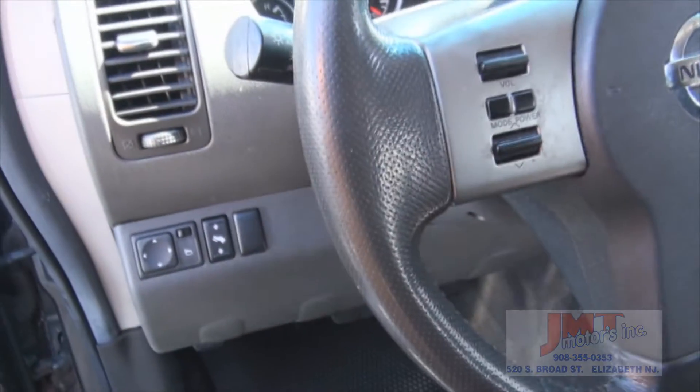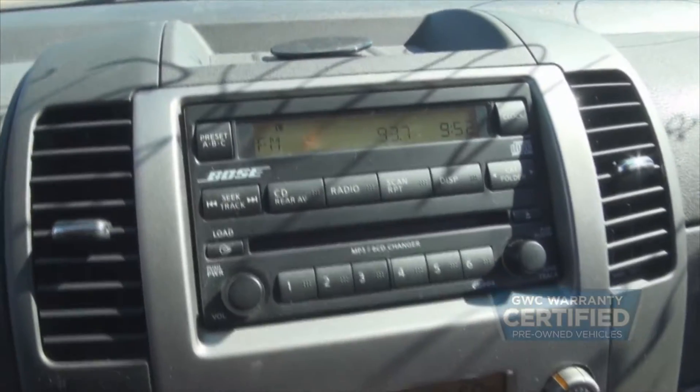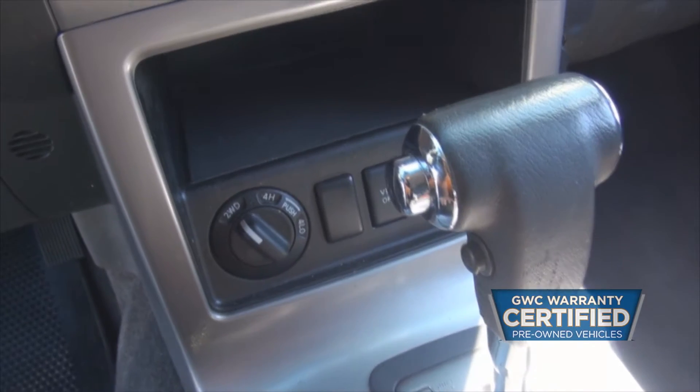Over here you have your adjustable pedals, power seat, and volume controls in the steering wheel. Of course cruise control, dual climate control that is also digital, and a Bose audio system. Your four-wheel drive system is also down below — just keep it in two-wheel drive to save a little bit on the gas.